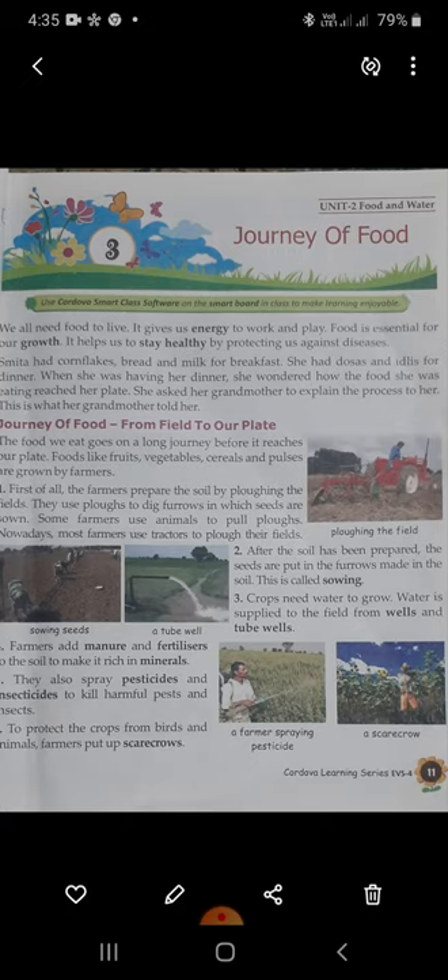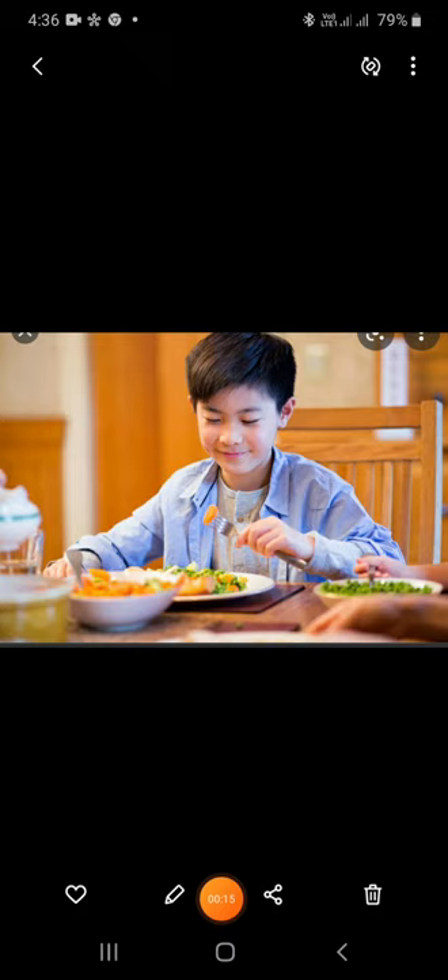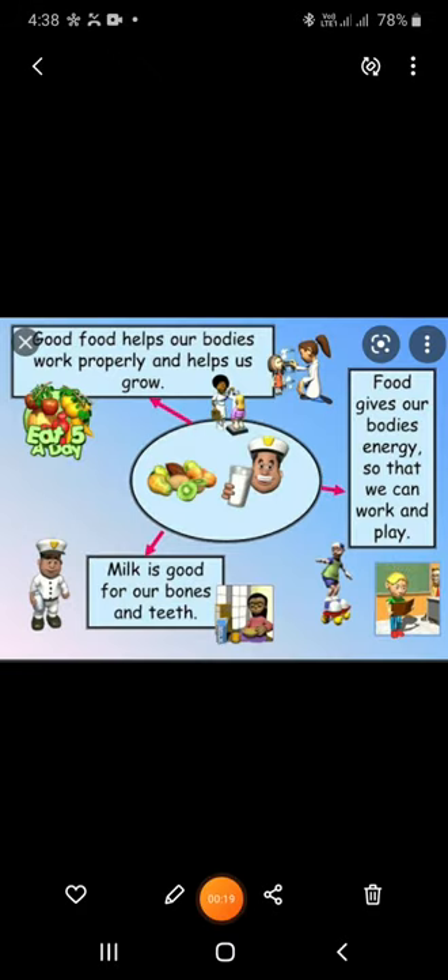Today we are going to start Chapter 3: Journey of Food. We all need food to live. It gives us energy to work and play. Food is essential for our growth. It helps us to stay healthy by protecting us against diseases.